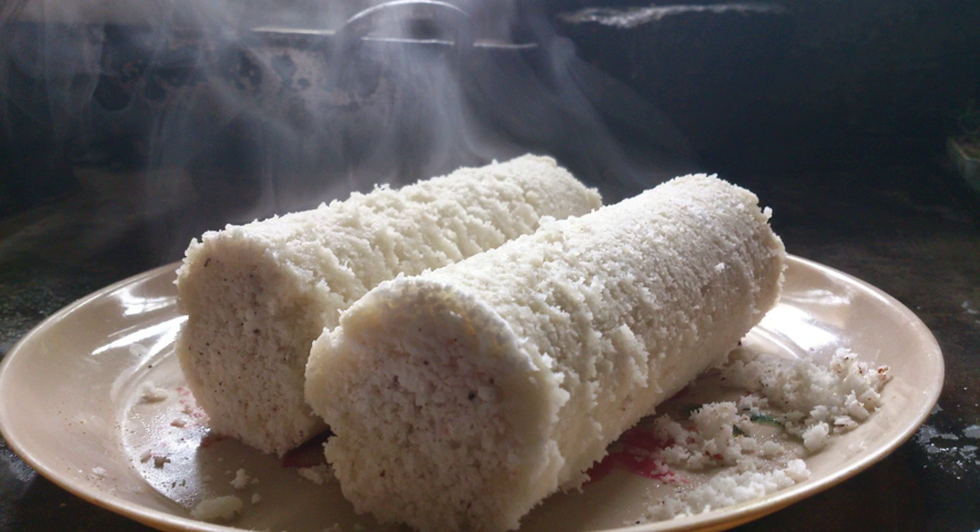Puttu is often served along with gravies like fish curry, chicken curry, or kadala curry, and papadam. Also plantain, jackfruit, mango, or banana is commonly served with it.